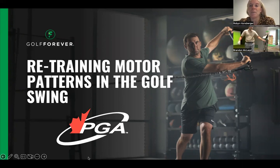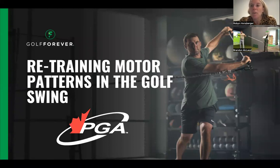Good morning, everybody. So great to have you all with us. My name is Robin Hansberger. I am the Director of Sales with Golf Forever, along with my business partner, Brandon McLeod, also Director of Sales and Class A Coaching Professional with the PGA of Canada.